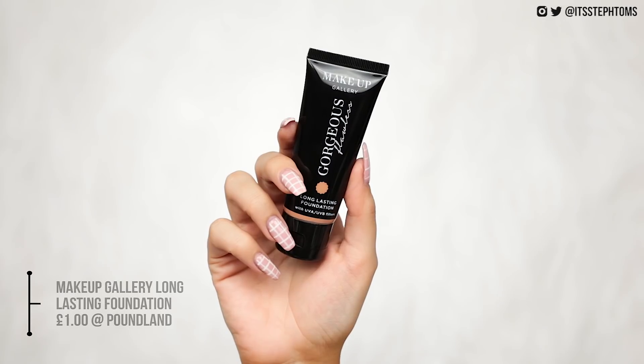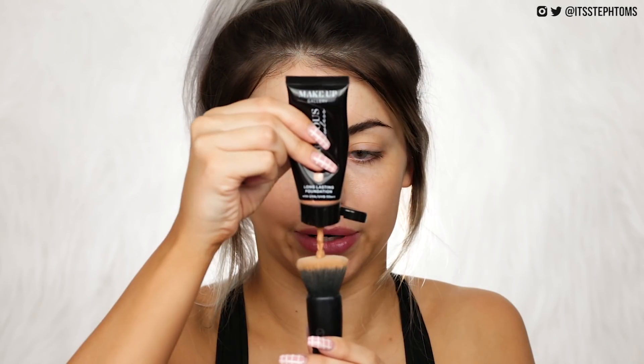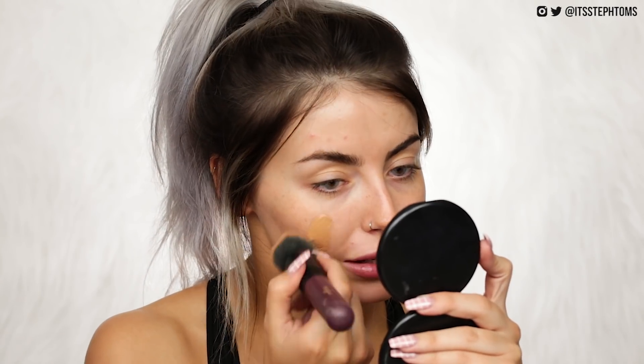I've already moisturized and primed my skin, so first I'm gonna go straight in with foundation. This is the Gorgeous Flawless Long-Lasting Foundation in the shade Golden Sand. This is the interesting bit because I feel like a lot of the time you can do powders pretty good on the cheap — like Makeup Revolution, MUA — a lot of their products are good, like their highlights and everything. Foundations are the trickier one to do on the cheap, so this is going to be interesting.